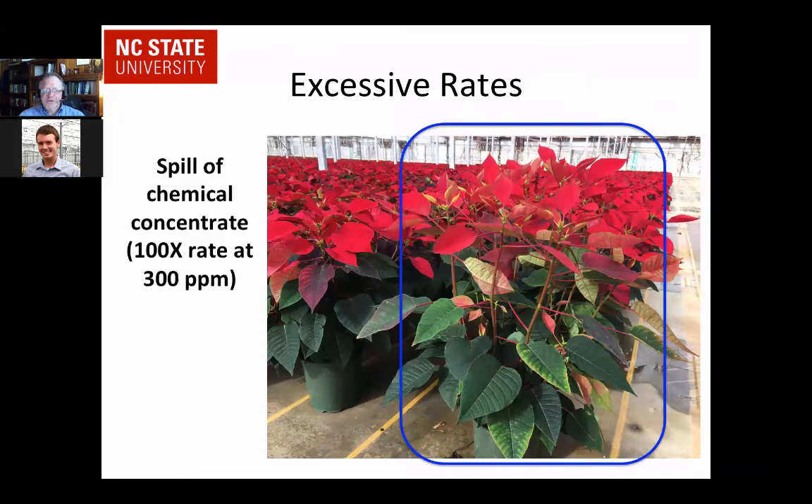To throw in an example of excessive rates — this occurred this past fall. Luckily it was a spill from the concentrate bucket. They were running it on the boom through the injector at 1:100, so the three parts per million they were applying to poinsettias meant this plant got a 300 parts per million dose. You can see it works really well, but that's not what they wanted — only about four plants got spilled on. There was also a case a few years ago when a grower used straight GA3 instead of the combination product and the entire crop was overstretched — not a pretty sight.